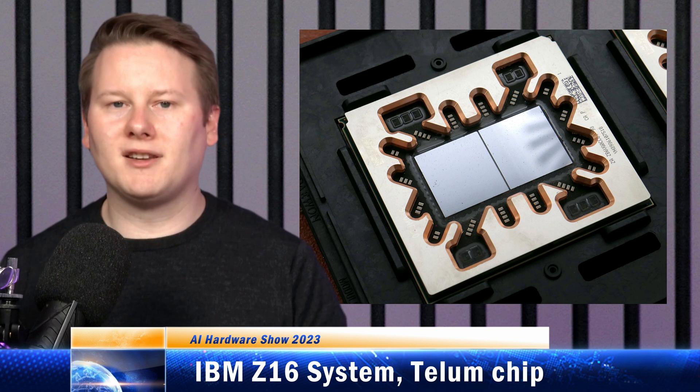If you've been watching the AI Hardware Show, you'll know that I've already spoken about IBM's AIU — their Artificial Intelligence Unit. Well, the same IP is inside their Z16 system, or Telum processor.